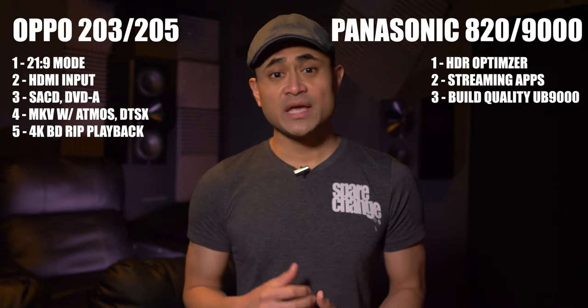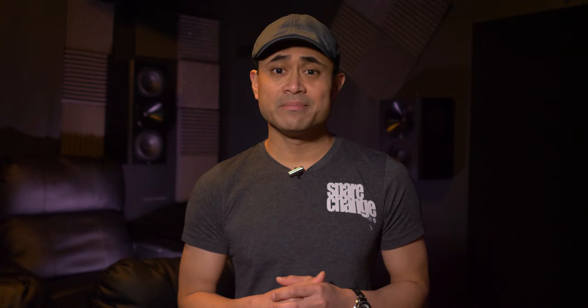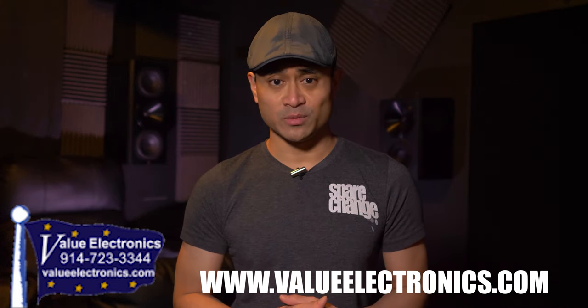That's five key points for the Oppo and three for the Panasonic. Personally, picture quality is the most important thing to me and I think the Panasonic wins there. If you want to pick up a new Panasonic player, I recommend talking to Robert over at Value Electronics — I believe he's still the only one who can get the UB9000s in. I'll link his website below. If you want an Oppo, good luck. Let us know in the comments what you think about the picture quality, and be sure to like and subscribe.